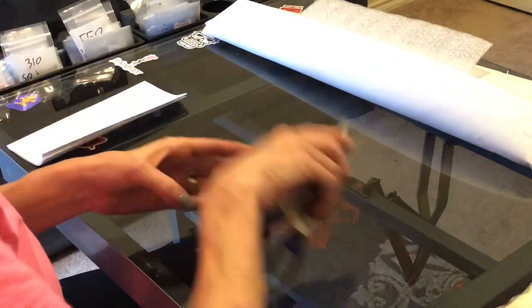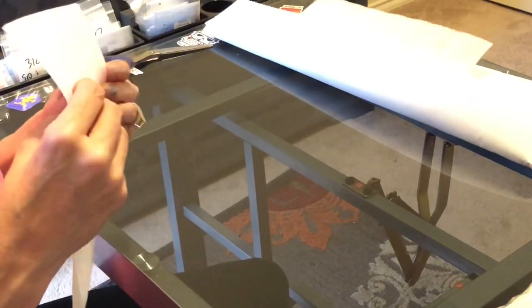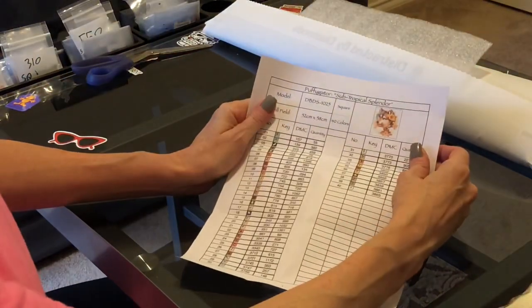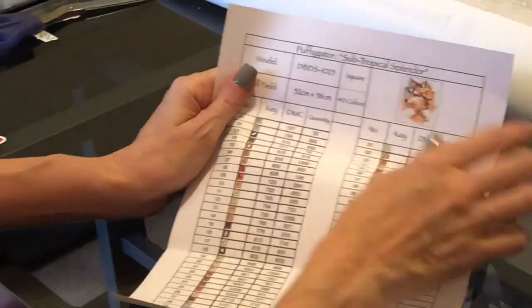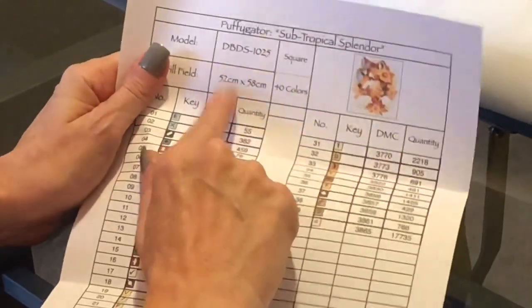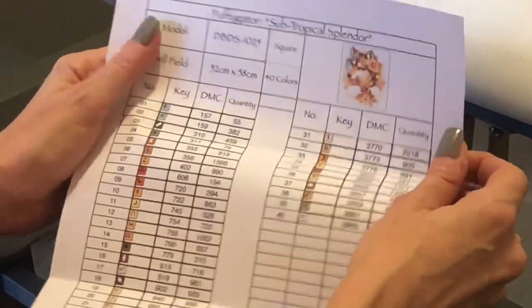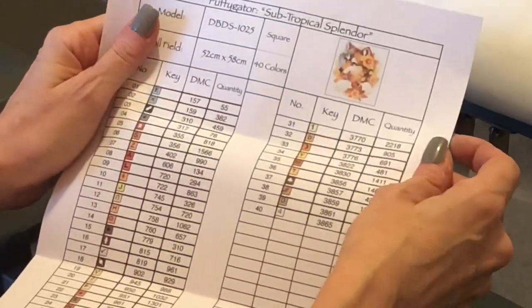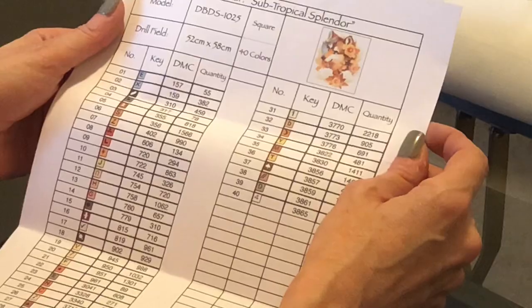I know you want to see the canvas. The title is 'Subtropical Splendor' by Puffy Gator — it's the cute fox. I just love this one. It is a 52 by 58 centimeter square with 40 colors. Lots of Robin's paintings are squares — I'm not scared of squares. It just takes a little bit of practice.